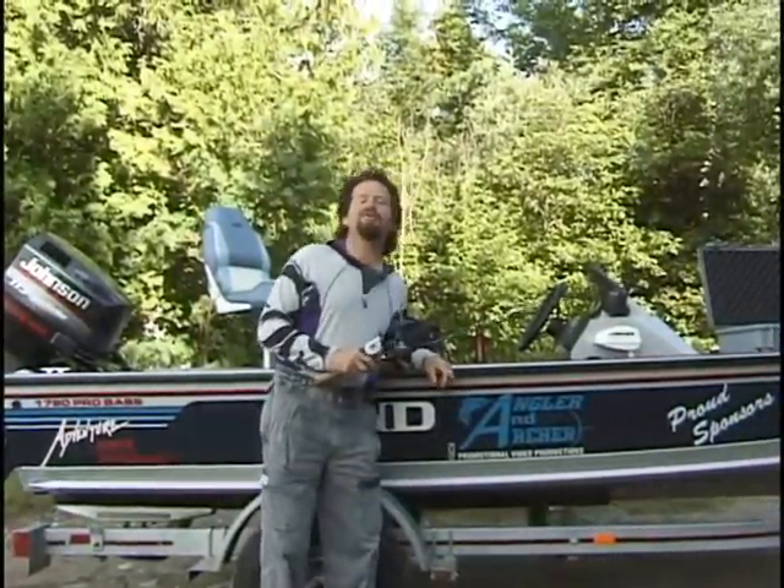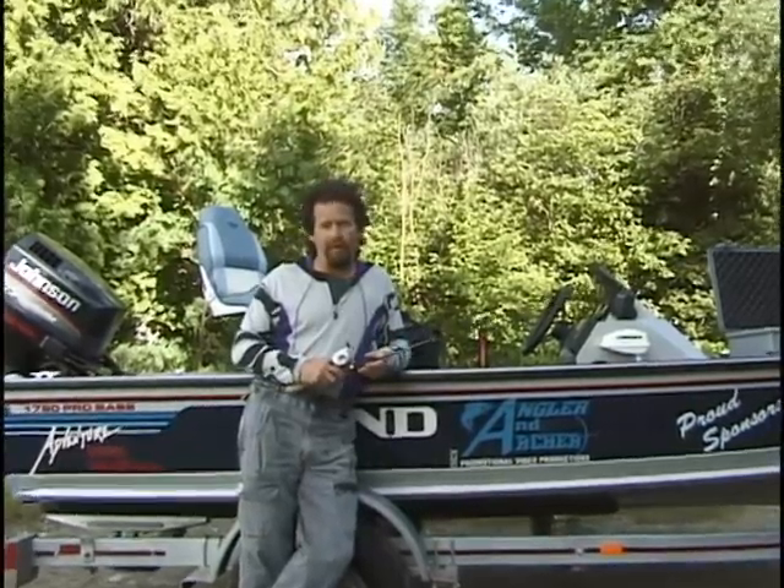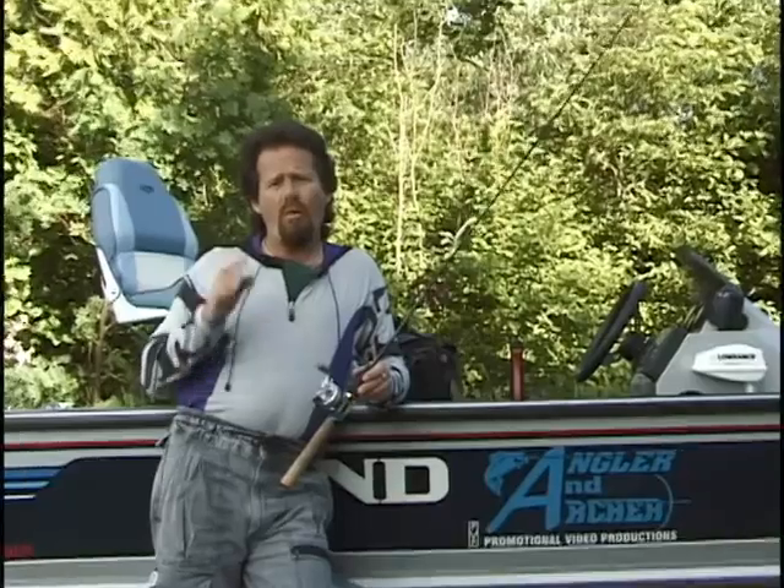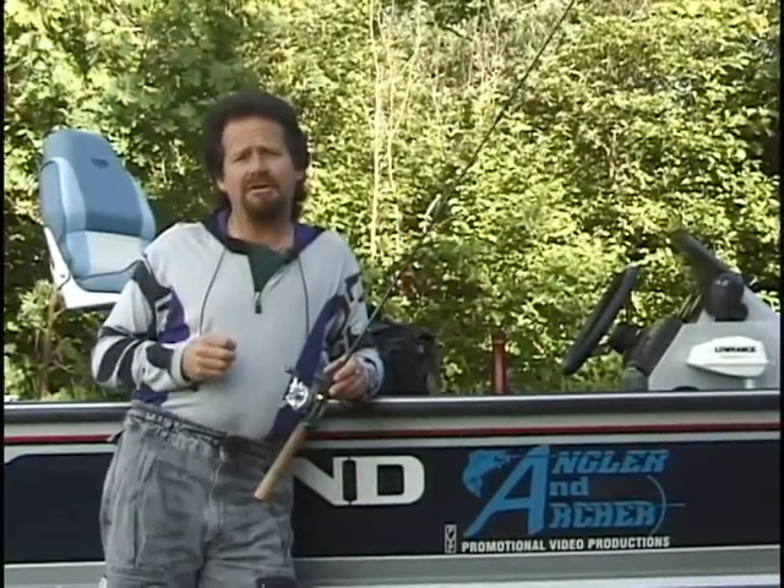Hi everyone, glad you could join us and welcome to the world of the Angler and Archer. I'm Robert Loftus with a question for you: why do you think tackle companies spend so much time designing and redesigning jigs? Well, the answer is as simple as the concept of jig fishing itself. On today's program we're going to take a close look at some of the tricks and tips that will help you catch more game fish by jig fishing.